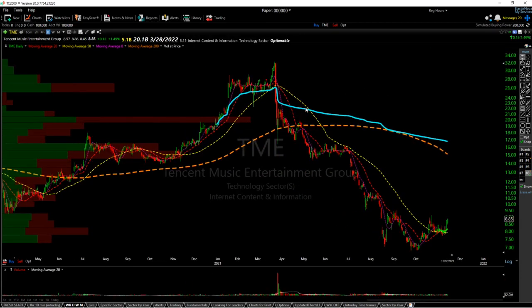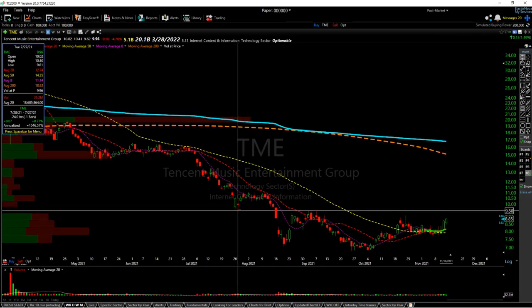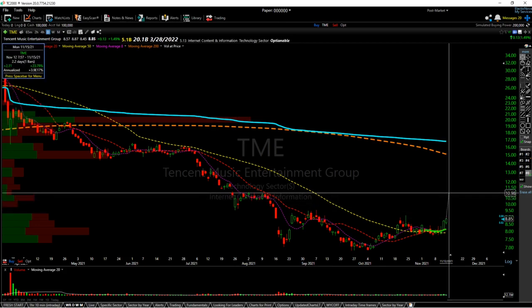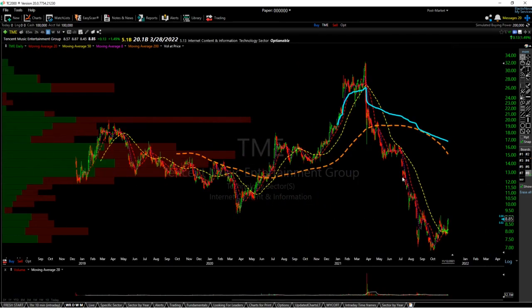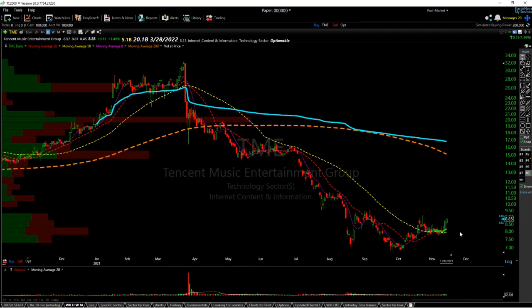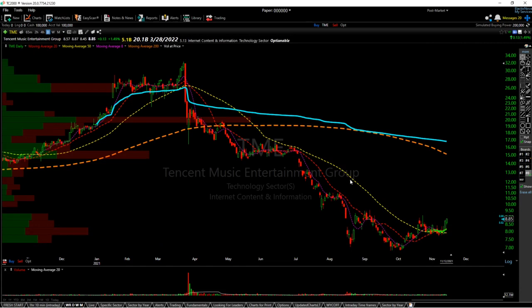Next is TME, Tencent Music Entertainment. Had a nice breakout of this range here with decent follow-through going into the weekend. Once we break 950, I think we'll run to probably the 1098 level. This also could be considered an inverse head and shoulders, and the moving averages are starting to curl upwards — so it has a lot going for it.